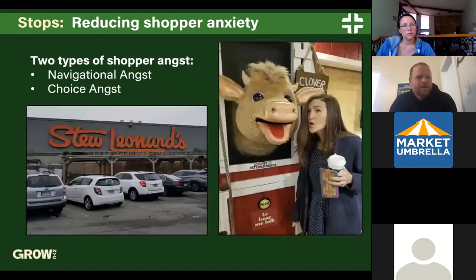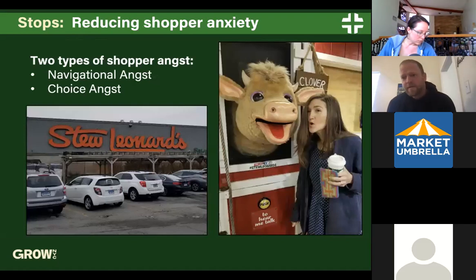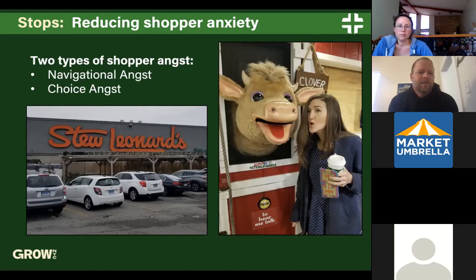Next: reducing shopper anxiety — something we think about with our larger tents and farmers who have a larger subset of products. Are you guys familiar with Stew Leonard's? Stew Leonard's is set up similarly to IKEA in terms of how the customer flow is organized.